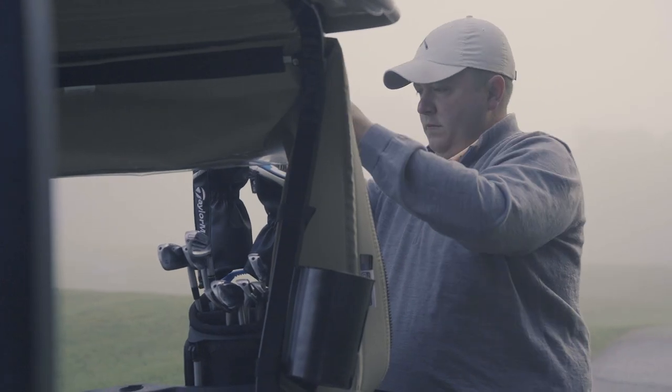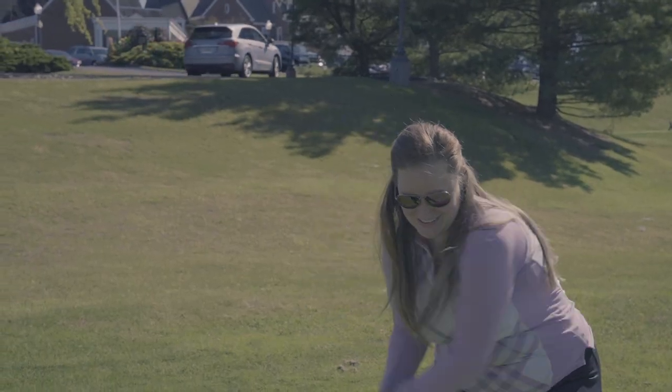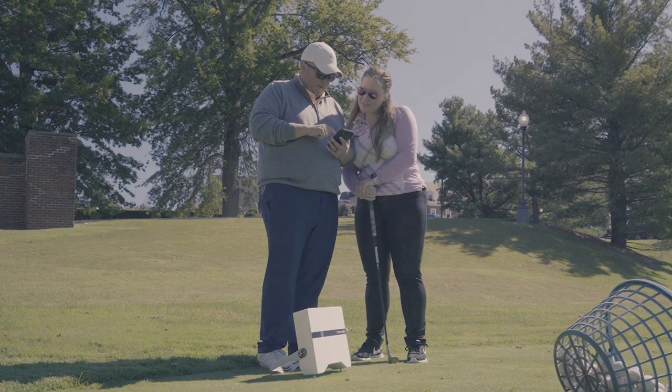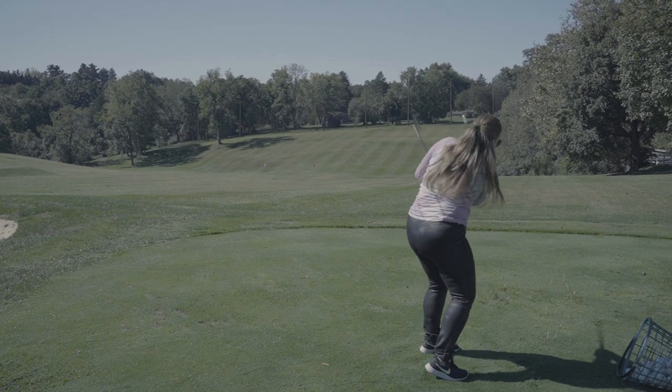Our talented team consists of four PGA professionals trained in professional golf management. We offer individual lessons so we can assess your skills and build a plan to meet your personal goals. We'll use video swing analysis with the state-of-the-art FlightScope Launch Monitor to help hone your skills.